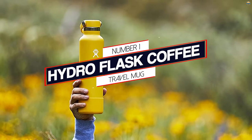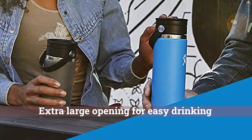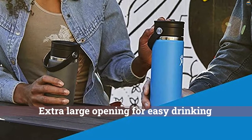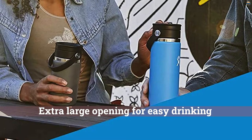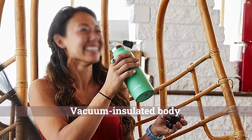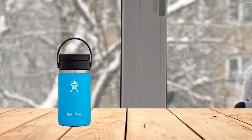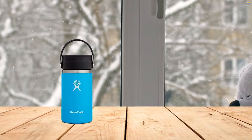Number 1: Most Popular — Hydro Flask Coffee Travel Mug. Hydro Flask has a huge following when it comes to water bottles, but the brand makes coffee mugs called coffee flasks too. This travel coffee mug has an extra-large opening for easy drinking. GH lab tests found that its stainless steel, vacuum-insulated body kept drinks hot and cold for hours.